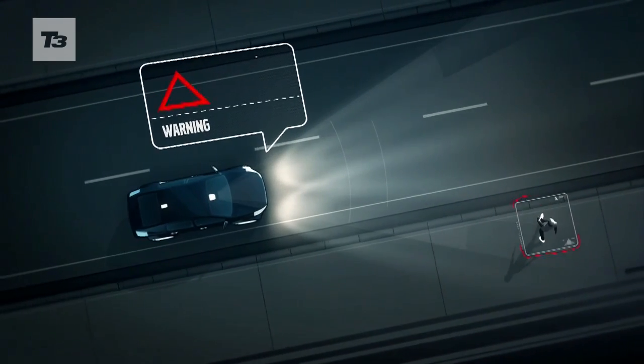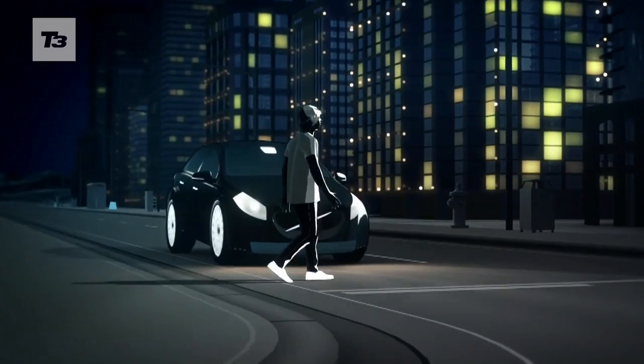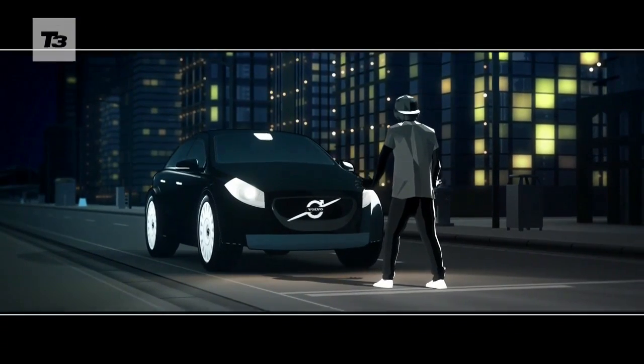In situations where a collision is likely, the car will warn the driver, and if the driver does not respond, the car will automatically apply the brakes.